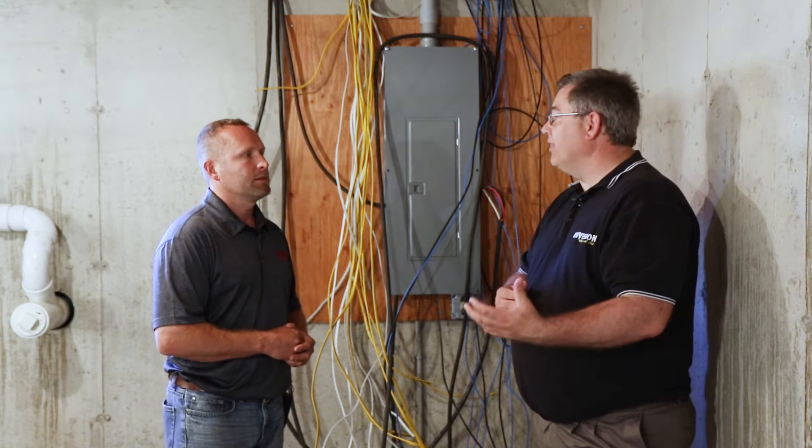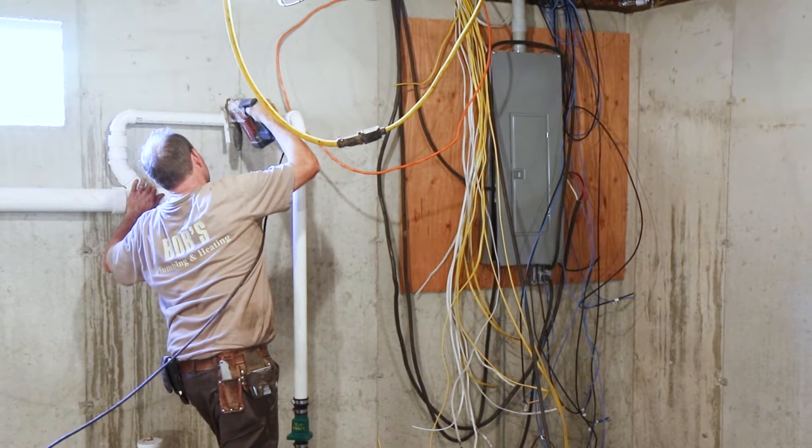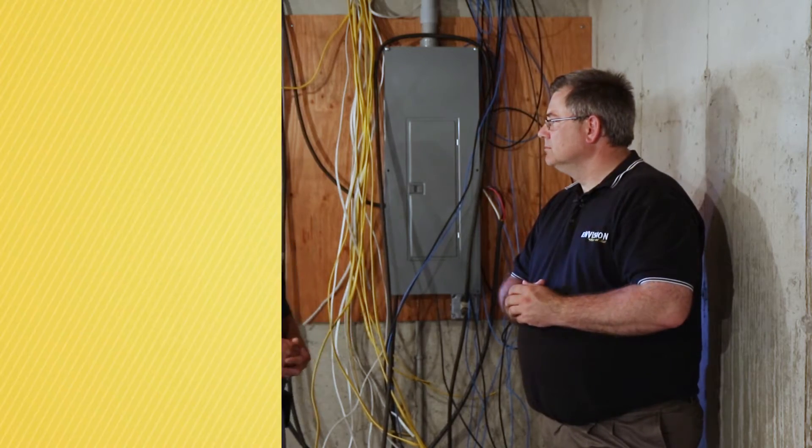At the final stage, we get an inspection. The actual inspector comes in and verifies that everything is good to go — that it's all up to code, including that the arc fault breakers are in place.